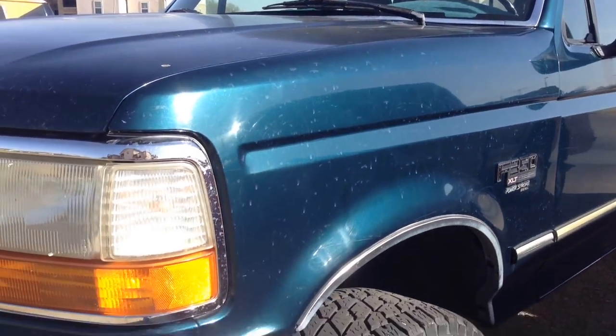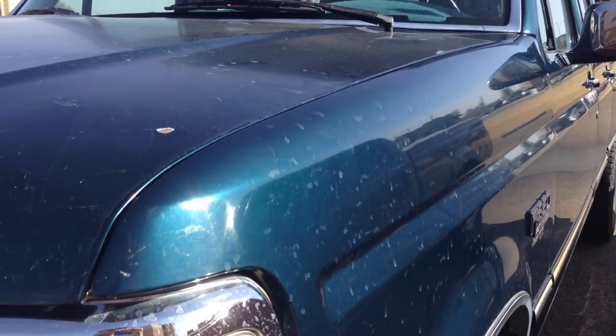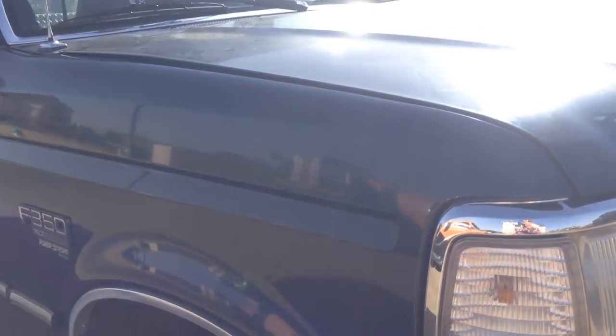The O2 Super Duty is completely bone stock down to the air intake, whereas my truck — if you've been keeping up with my channel — has a few aftermarket things. My truck is running stock tuning, but I do have an aftermarket downpipe, a full four-inch exhaust, and a Napa 6637 air intake.